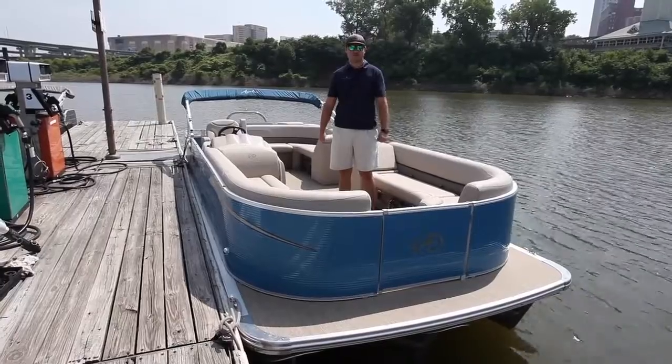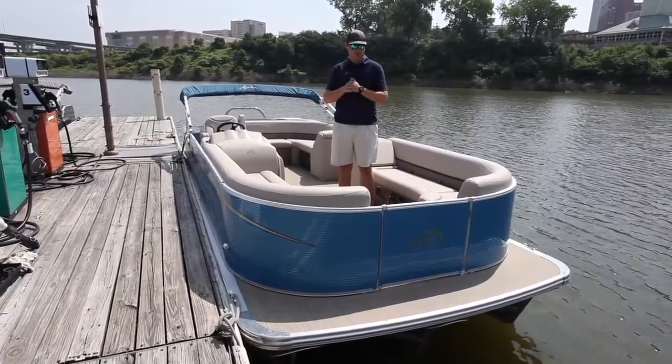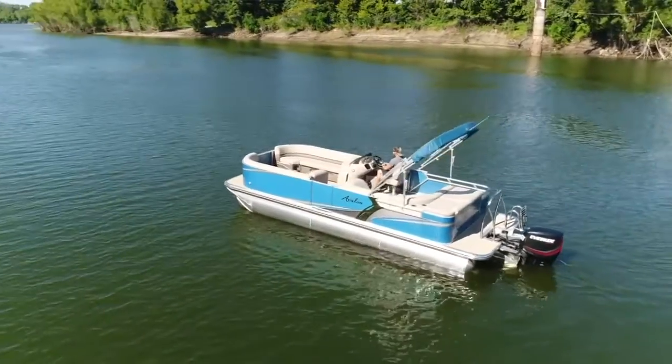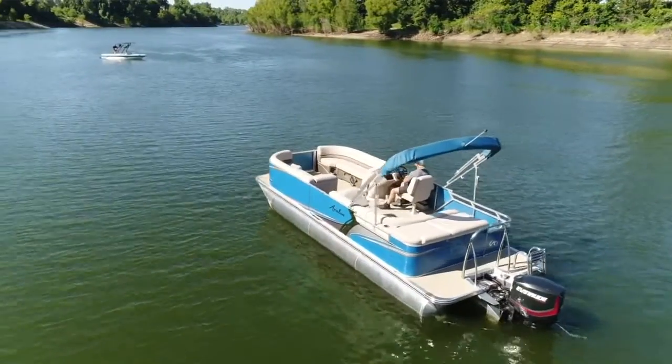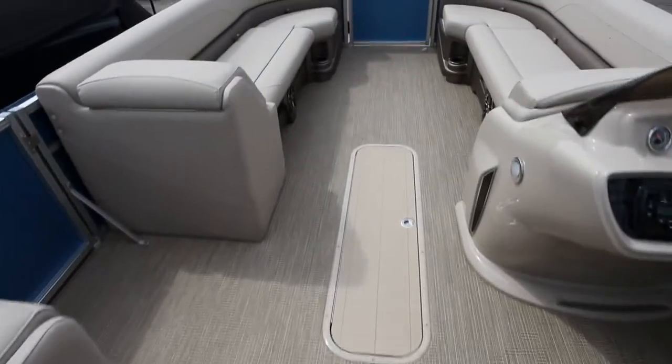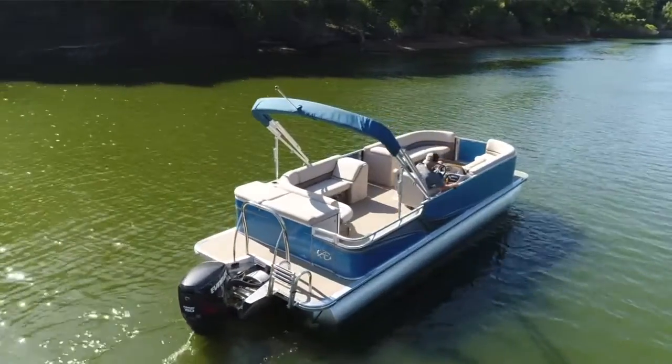Hey guys, Jonas here at Memphis Boat Center, coming to you today with a 24-foot cruise model Avalon. Obviously, you've got this nice sky blue color on here. You're going to have seagrass flooring woven throughout the floor, which doesn't get too hot.